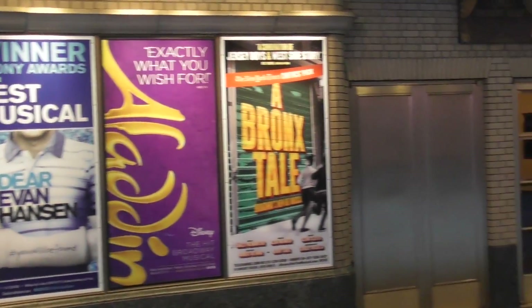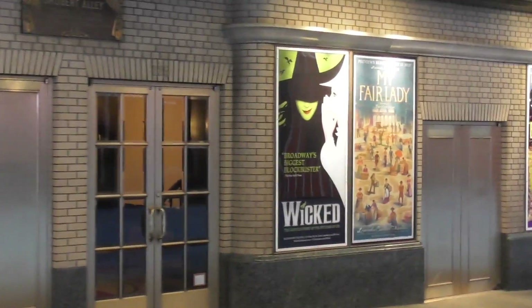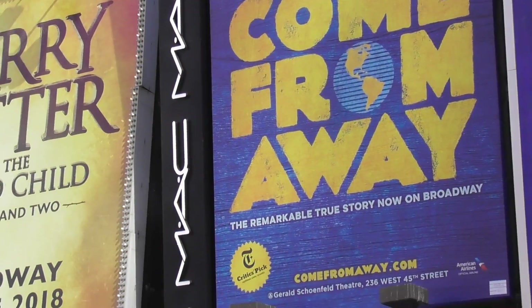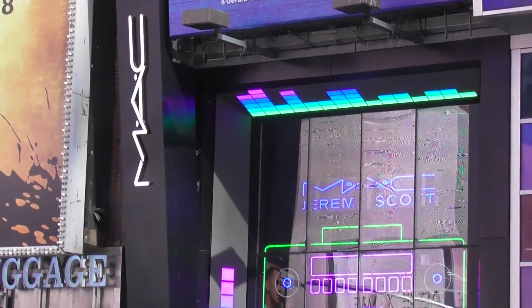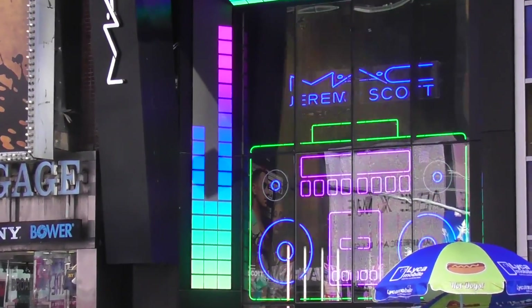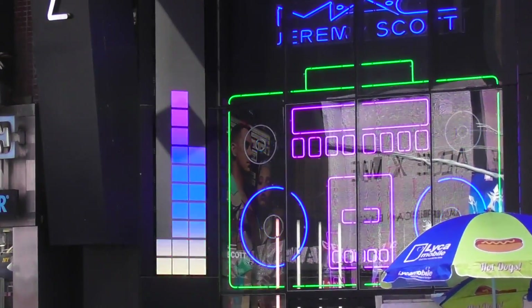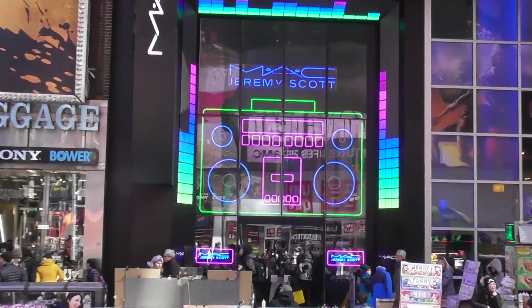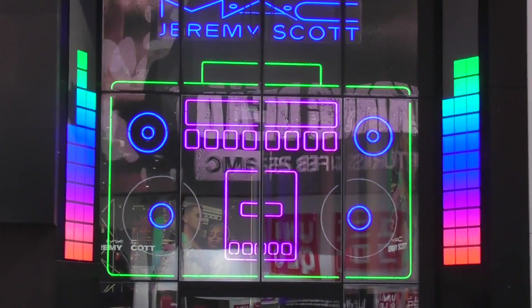And here are some billboards for plays showing on Broadway. Under a billboard for the play Come From Away, you can see an amazing jukebox at the Mac store. It seems like neon is making a comeback here in Times Square.